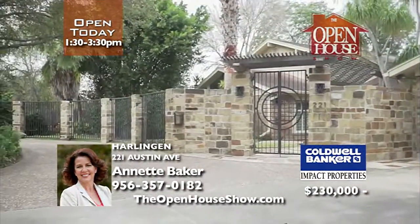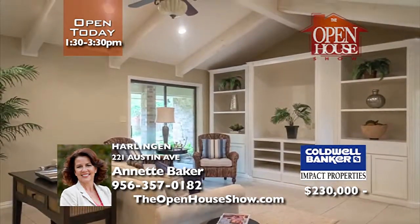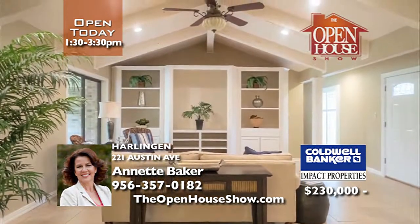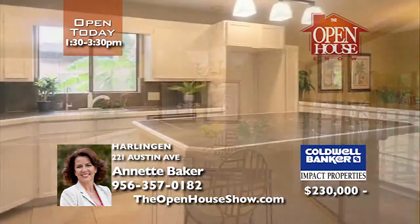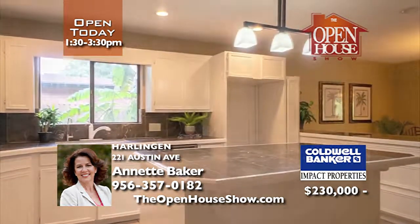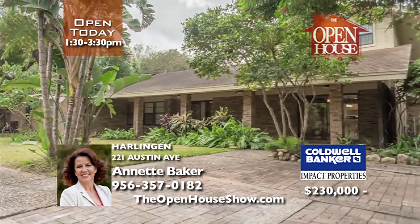Surrounded by lush tropical landscaping, a circular drive, and gated entry, this five-bedroom home has been freshly painted. Vaulted ceilings, built-in bookcases, and tile flooring are features of multiple open living spaces. This spacious home also has an office and bonus room. A covered patio stretches across the back of the home, creating an outdoor living area perfect for your lifestyle.